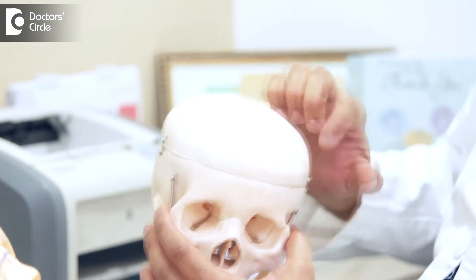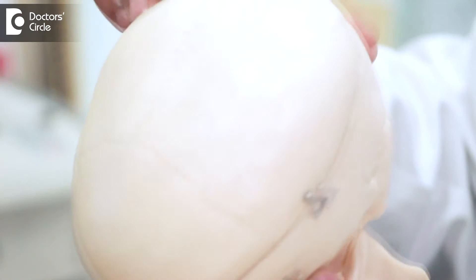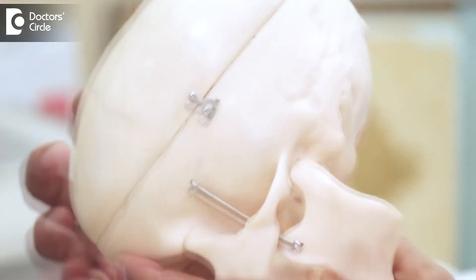So what is craniosynostosis? Craniosynostosis is an abnormal fusion of the skull sutures. If you see the skull, there are various suture lines on the top, in the middle, and behind the skull. These are the growing fusion lines of the baby's head. If one of these sutures fuses early, before its normal date, these sutures become hard and that restricts the growth of the brain and the skull.